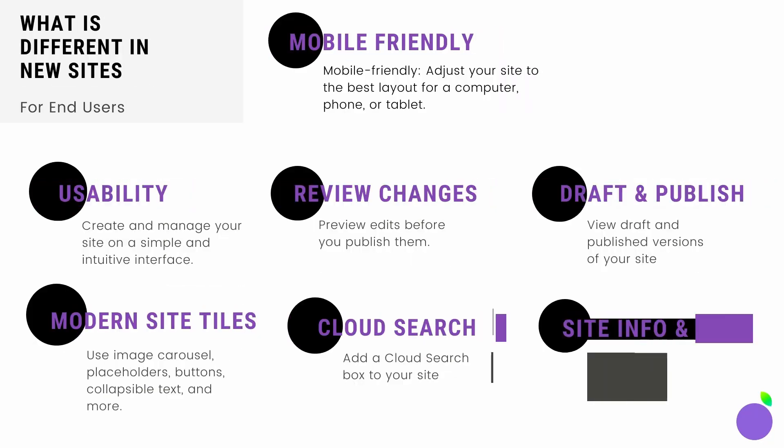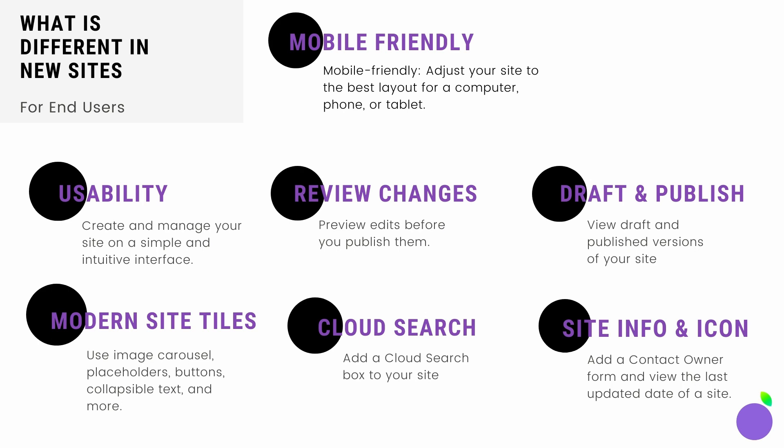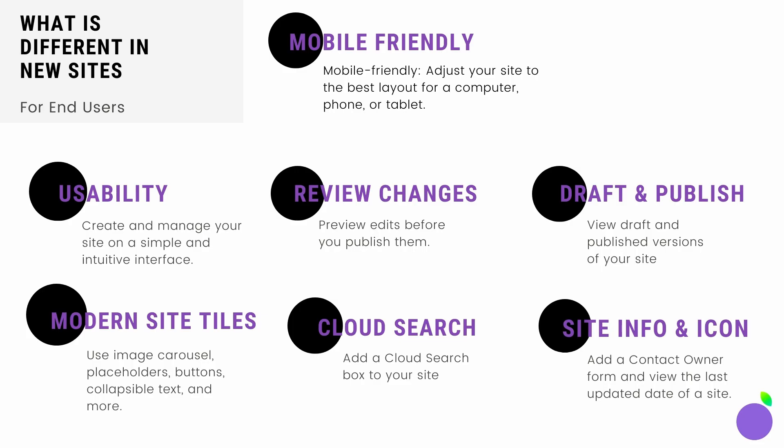What's new for end users? There are many new features to make it more fun to use. First, usability — create and manage your site on a simple and intuitive interface, so it's going to be a lot easier to use and look better. Draft and publish: you can view draft and published versions of your site. You can also review changes and preview your edits before you publish them. You can now use modern site tiles such as image carousels, placeholders, buttons, collapsible text, and so much more.